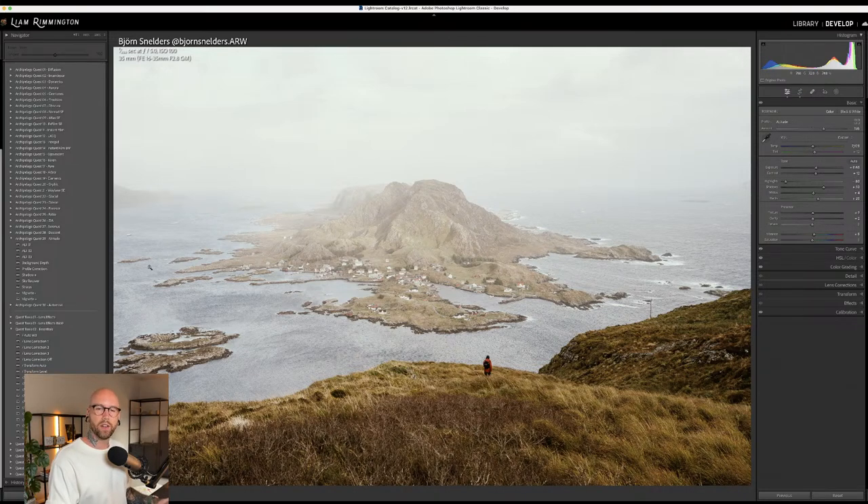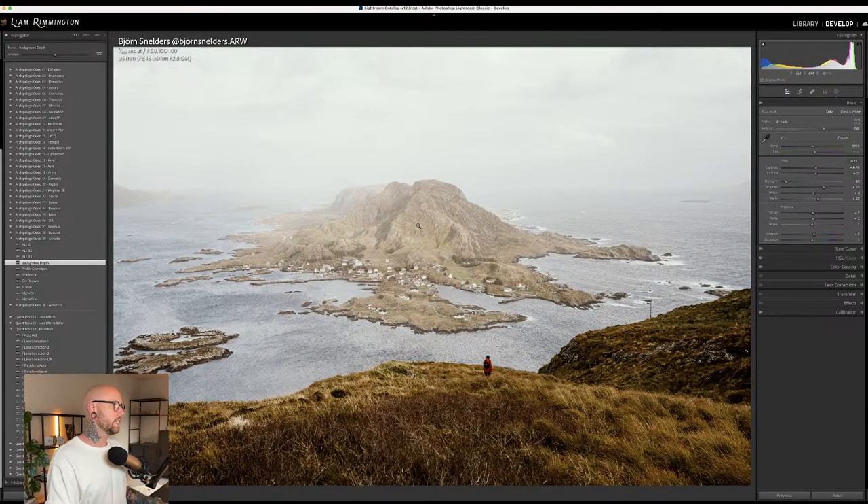Background depth adds depth to the background of the image — it figures out where your subject is and applies more depth behind them. It works nicely here, bringing a little more detail to the mountainous island in the background. Because this is a tool, I can use the preset amount slider at the top left to set exactly how much of the effect I want. With a well-defined subject, it would apply to the background only. I'll increase that to around 146.